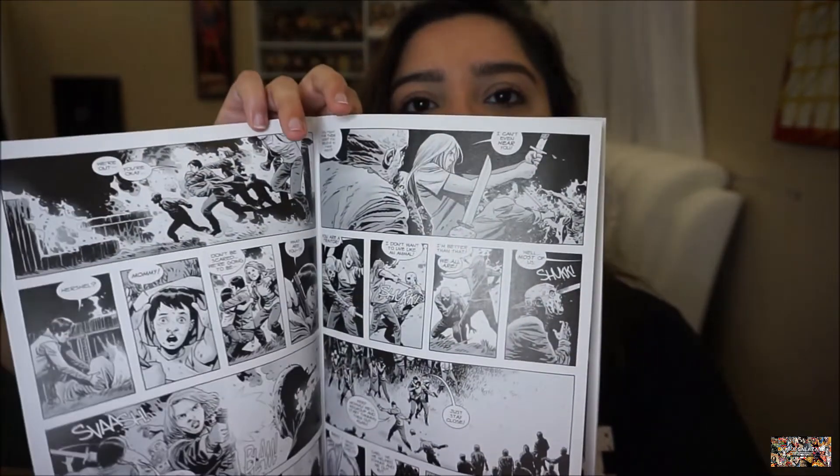We actually saw Hilltop fall. This is the last one — part six of the Whisperer War, the original cover. That's literally all the comics I ordered, you guys.